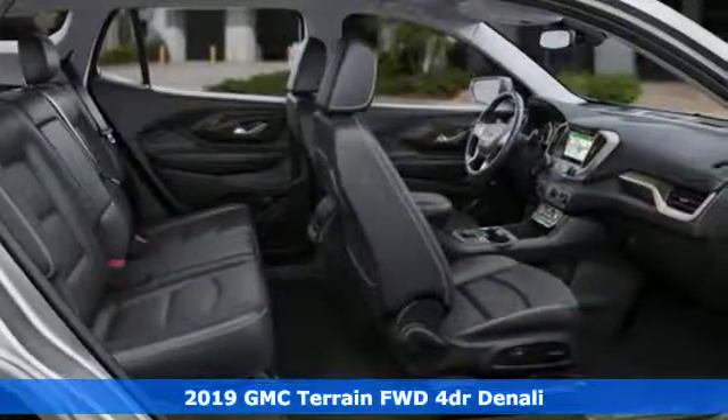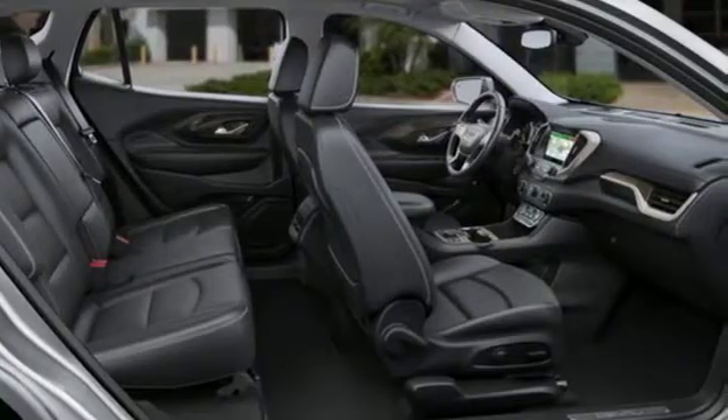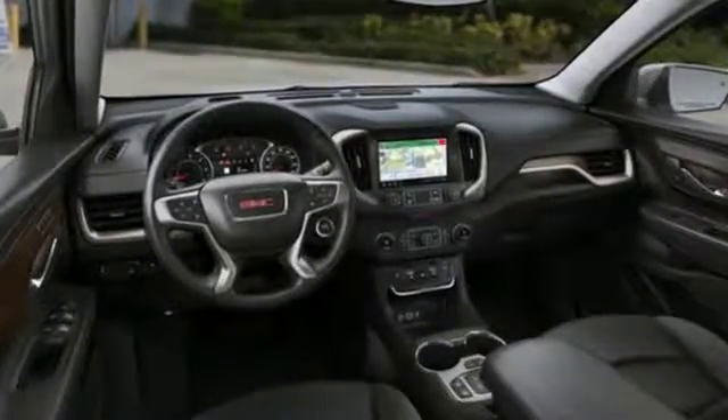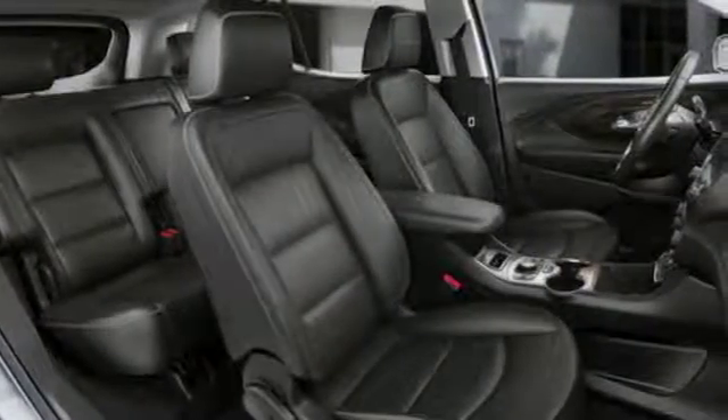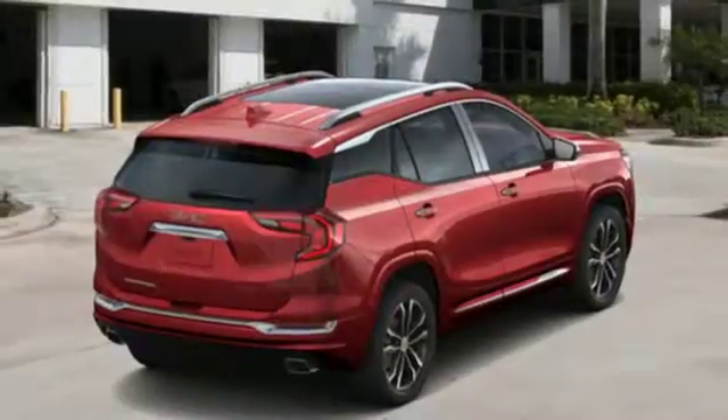Features include an intercooled turbo inline four-cylinder engine, front heated leather bucket seats, integrated navigation system with voice activation, auto-dimming rear view mirror, and dual zone climate control.